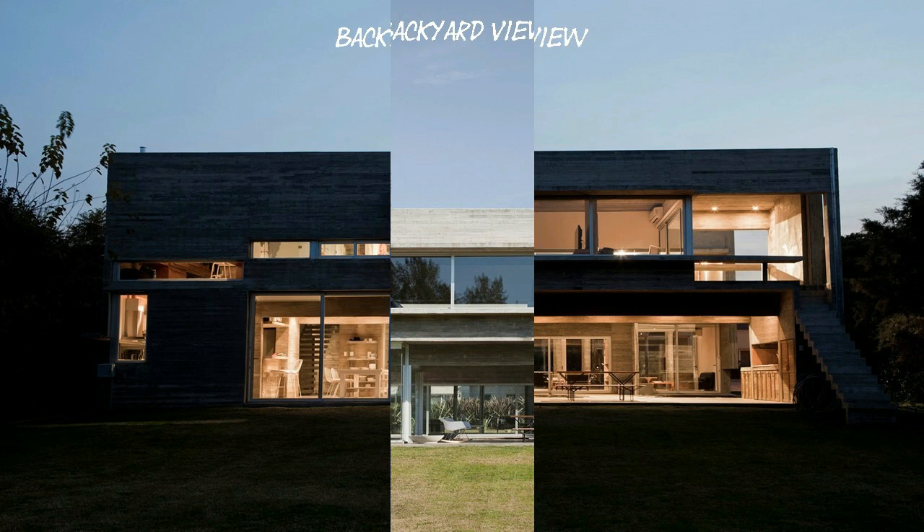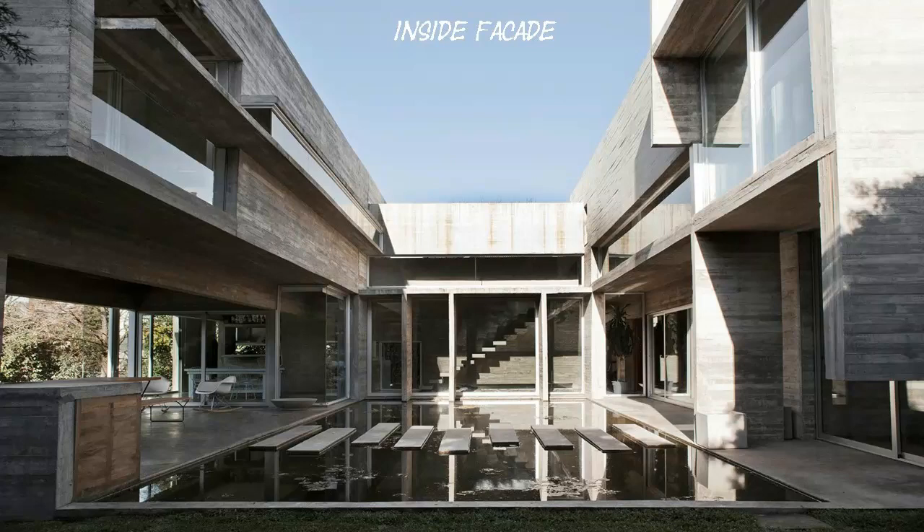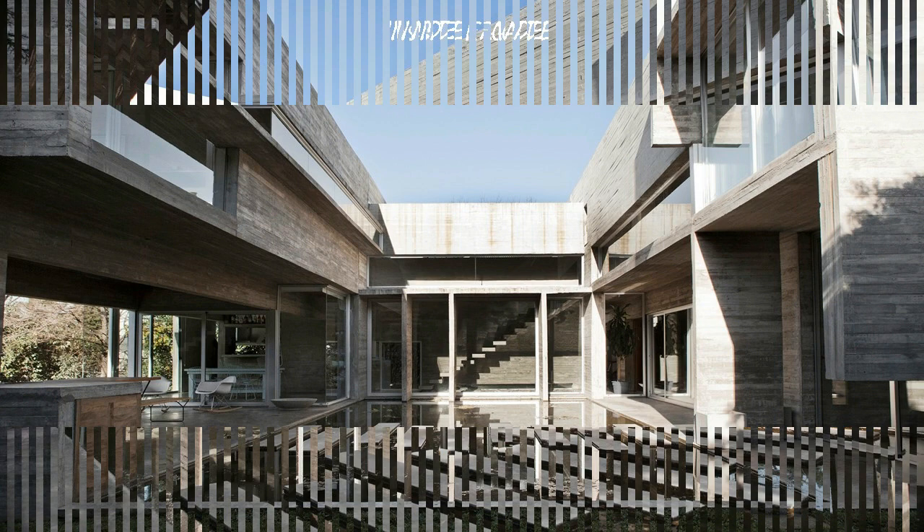The Program was simply specified: they needed three bedrooms — one en suite with built-in wardrobe — a generous living room with fireplace, a dining area integrated into the kitchen, and a veranda with barbecue, all within a budget limited to 280 square meters.